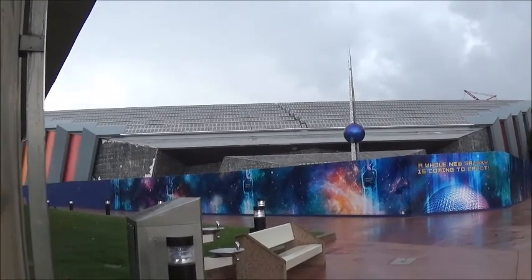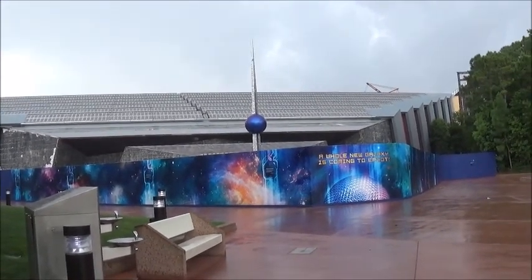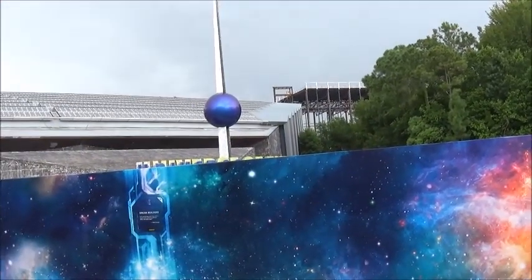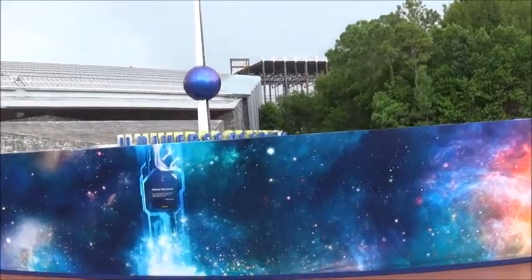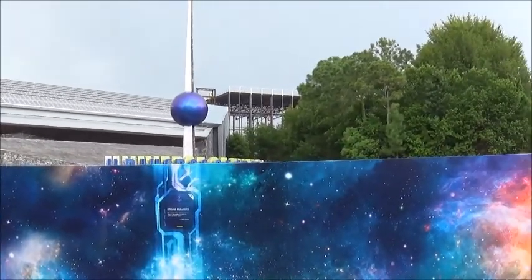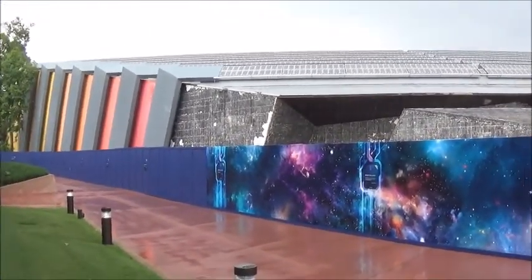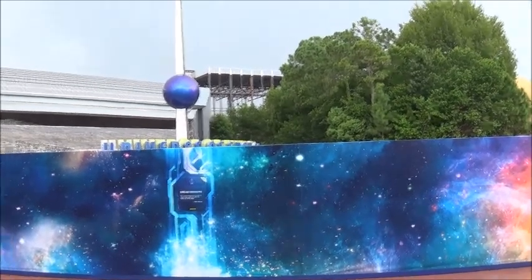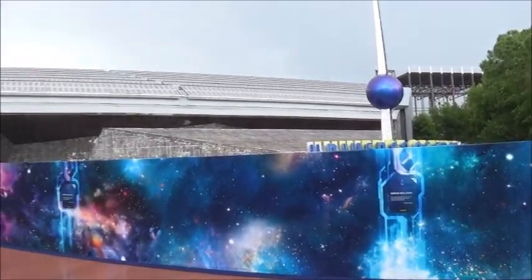I hope it stops raining soon so I can get another vantage point to show you some more. From this slightly better vantage point you can just see the tip of the Universe of Energy sign. I think all of this is going to be the Guardians of the Galaxy ride — it's supposed to be like an indoor coaster, in here and then over there, and you can see where they took off those tiles.